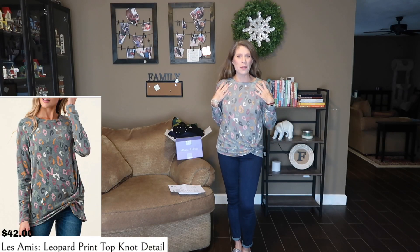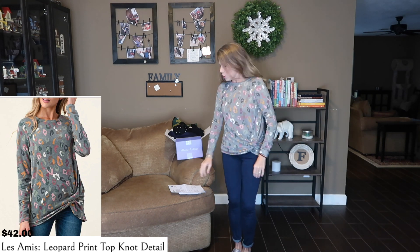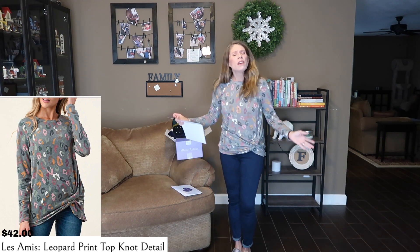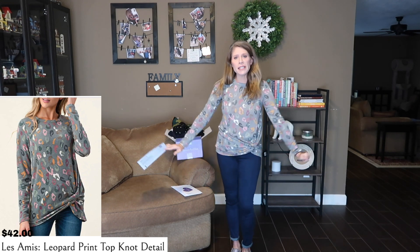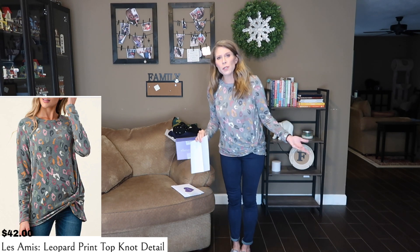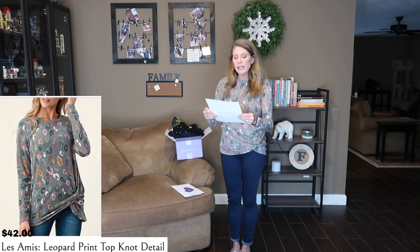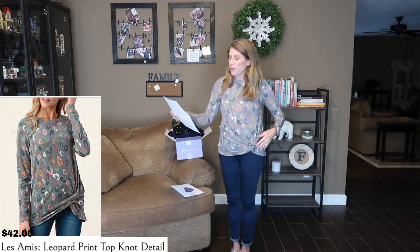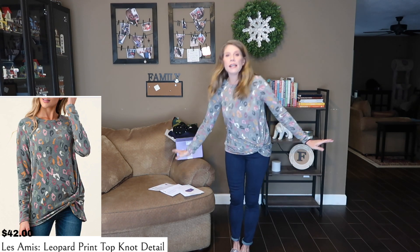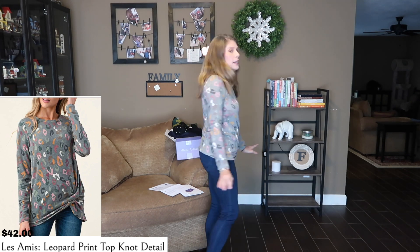So this is the first item in the box. It's this little colorful leopard print — a nice soft shirt. It's lightweight, not too heavy for the coming spring. For us here in Texas, it's not so warm in spring but also not cold. We never really had a winter this year. So this is the Leia Me leopard print top with the knot detail for $42, in a size small. I think it's cute — not my favorite, but it is cute.